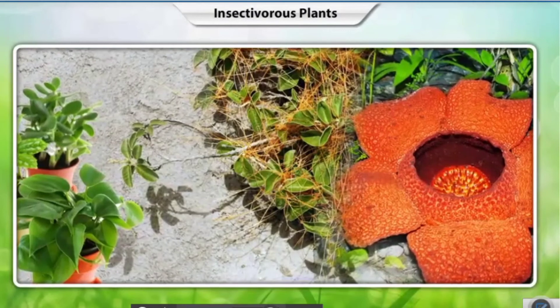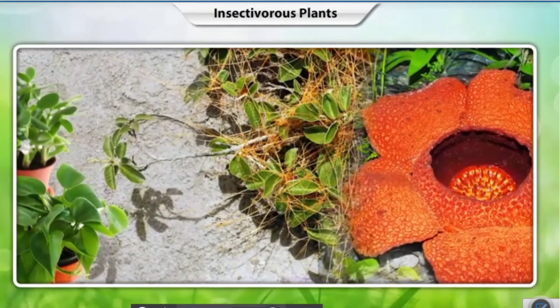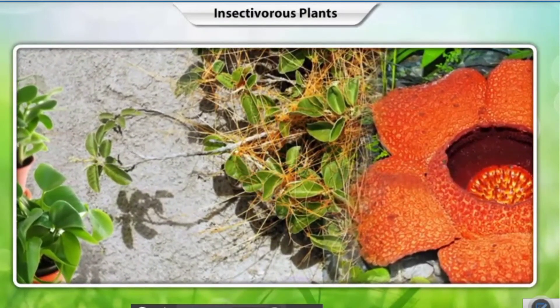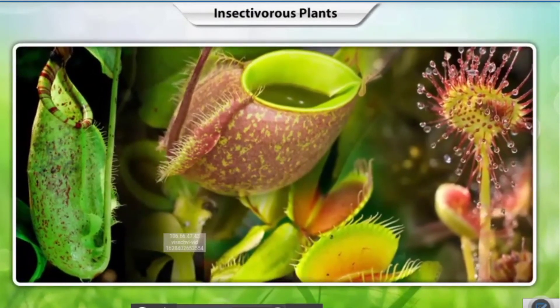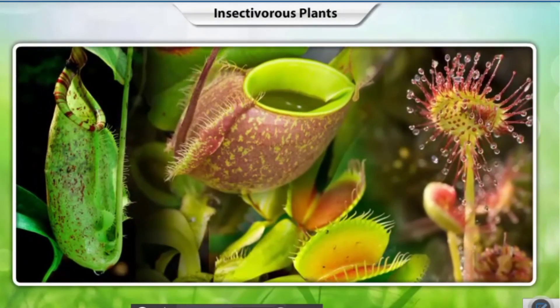To summarize: parasitic plants do not make their own food and feed on other green plants. Insectivorous plants can make their own food but obtain additional nutrition by feeding on insects.